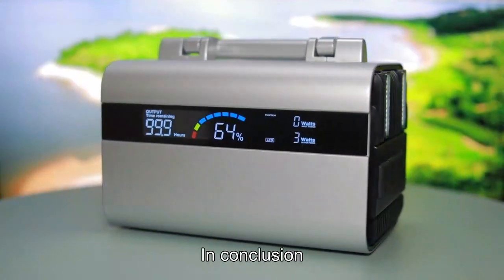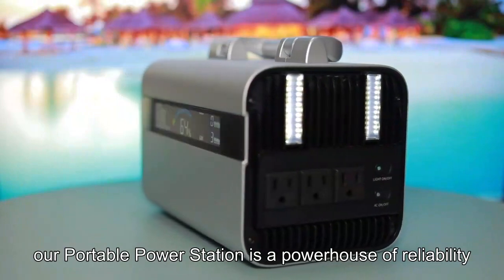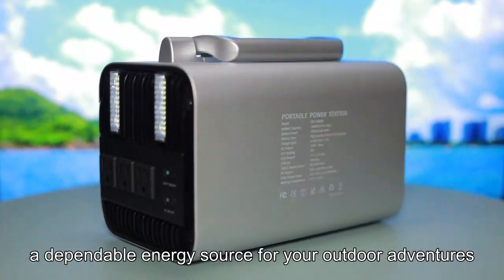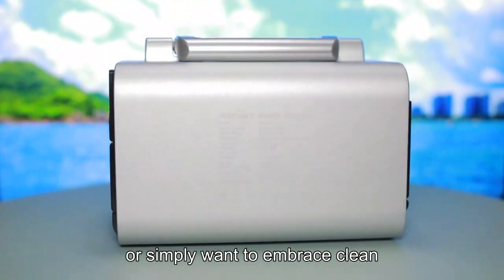In conclusion, our portable power station is a powerhouse of reliability, versatility, and longevity. Whether you need a lifeline during power outages, a dependable energy source for your outdoor adventures, or simply want to embrace clean, sustainable power.